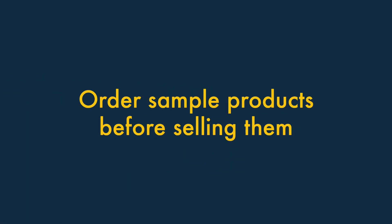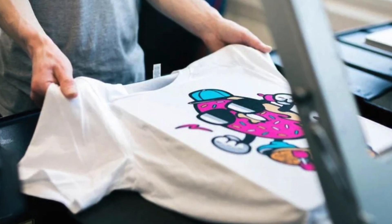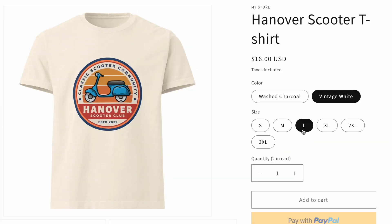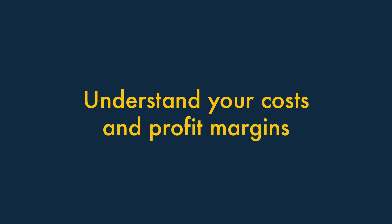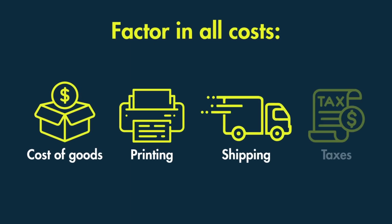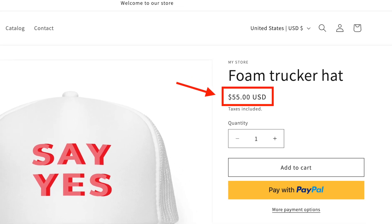Tip 3: Always order sample products before selling them. Always order samples of a product before you start selling it. This will allow you to check the product's print quality, material quality, and overall look and feel. It's also important to test the whole end-to-end sales process — run some test orders through your store and check that you are 100% happy with the store's look and feel, its checkout, the condition your products arrive in, and the fulfilment process in general. Tip 4: Understand your costs and profit margins. With a print-on-demand business, it's vital to fully understand your costs and pricing structure — otherwise, you won't maximise profits, or even make one at all. Factor in all costs, including the cost of goods, printing, shipping fees, and taxes. If you end up dealing with very thin margins or selling products at a ridiculously high price point, it might be time to think again about your product selections.